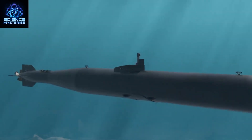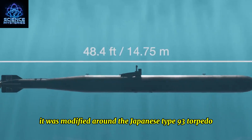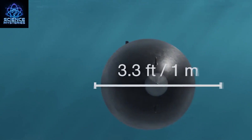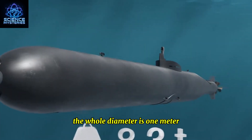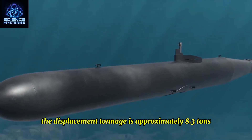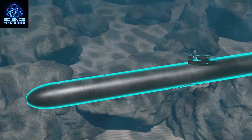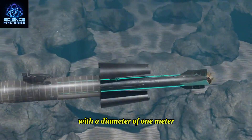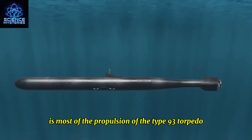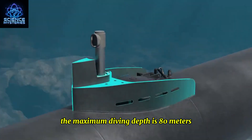This submarine was modified around the Japanese Type 93 torpedo. The total length is 14.75 meters, the hull diameter is 1 meter, and the displacement tonnage is approximately 8.3 tons. The hull is mainly divided into two parts: the front part is a cylinder with a diameter of 1 meter, and the rear is mostly the propulsion system of the Type 93 torpedo. The maximum diving depth is 80 meters.